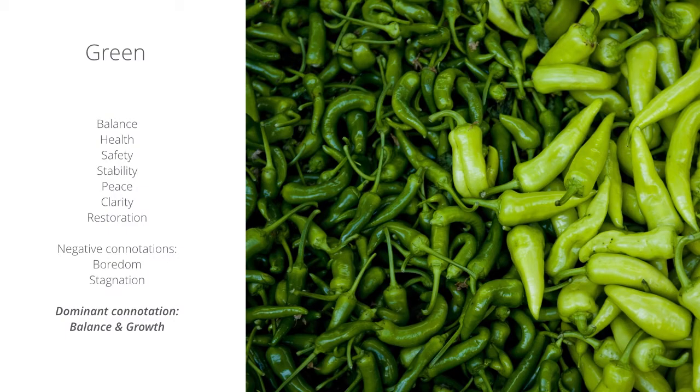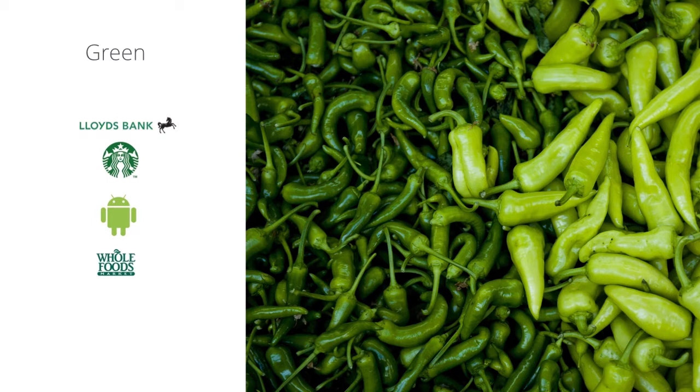Let's look at green. Green is the color that represents balance, health, safety, stability, peace, clarity, and restoration. Its dominant connotation is balance and growth. You do see a lot of health and well-being brands using the color green. Here are some companies that use that color in their color scheme.